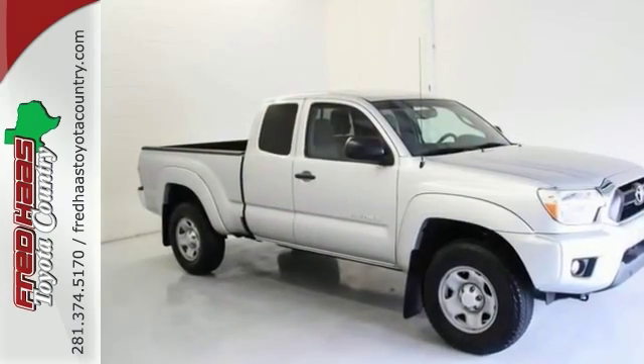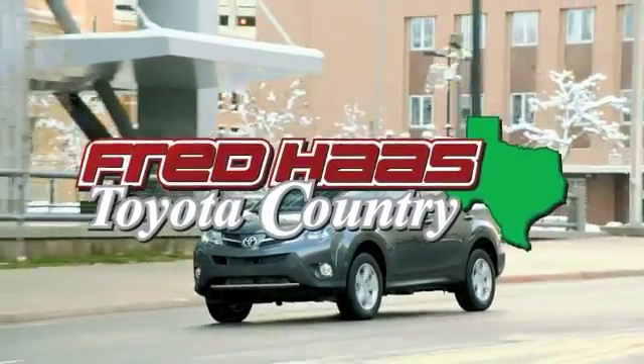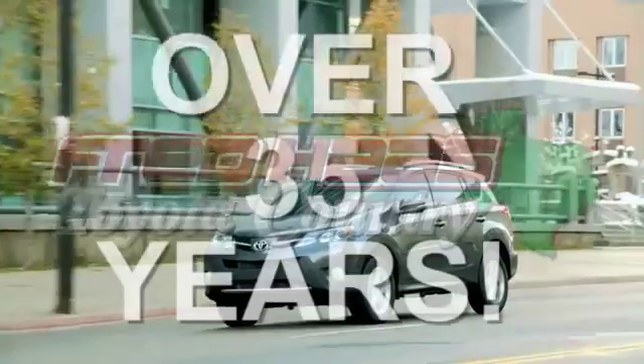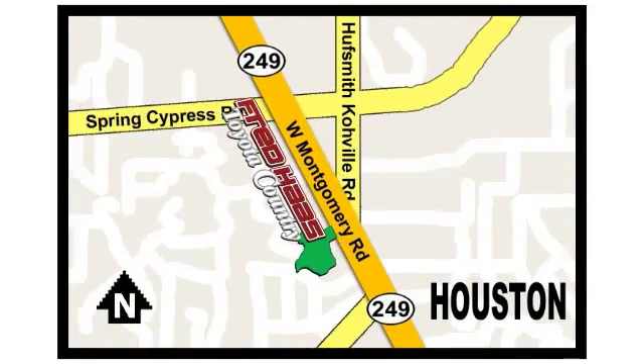Take it for a test drive today. Fred Haas proudly serving our community for more than 35 years. Fred Haas Toyota Country, Highway 249 at Spring Cypress, just two miles north of Willowbrook Mall.